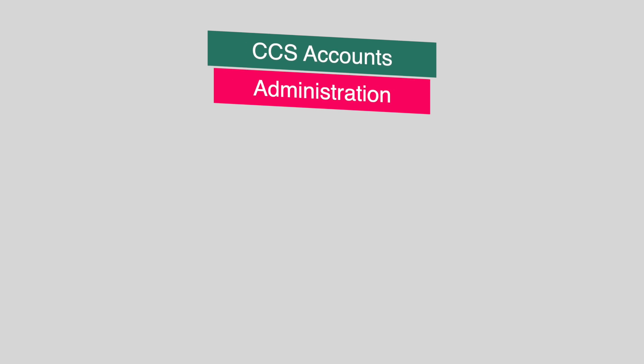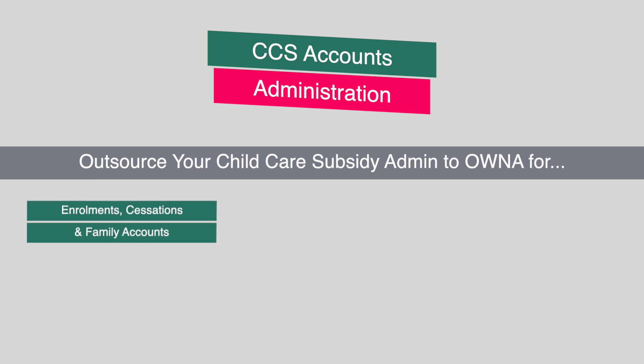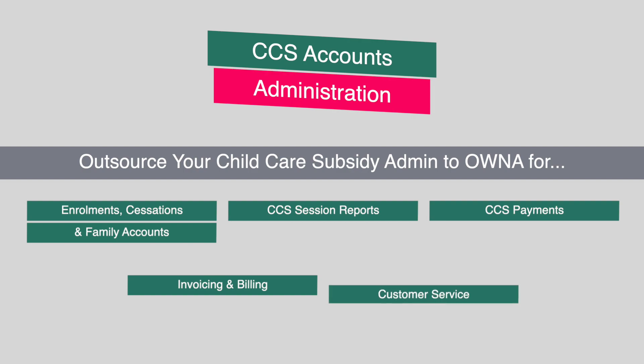CCS Accounts Administration is a new service we started earlier this year. It allows you to free up admin time and pass the responsibility for enrolments, cessations and family accounts, CCS session reports, CCS payments, invoicing and billing, and customer service.